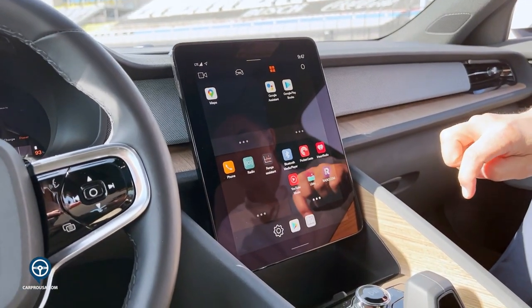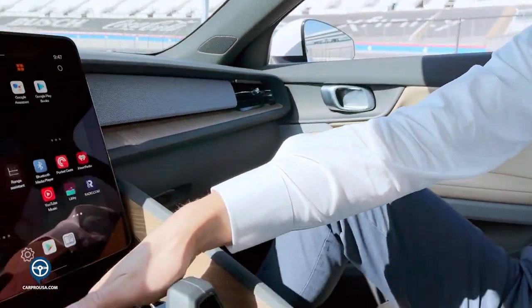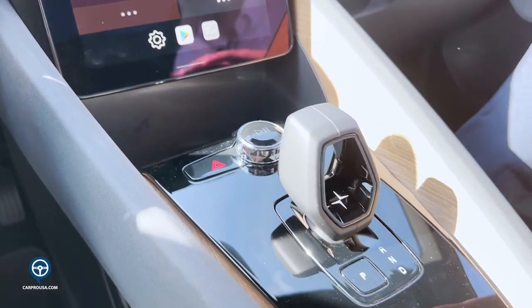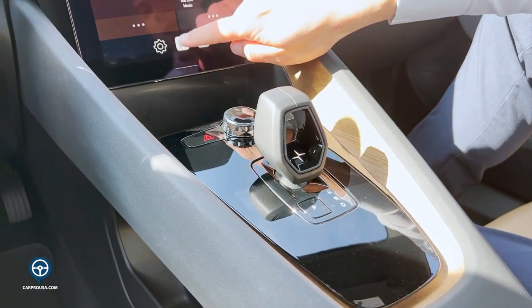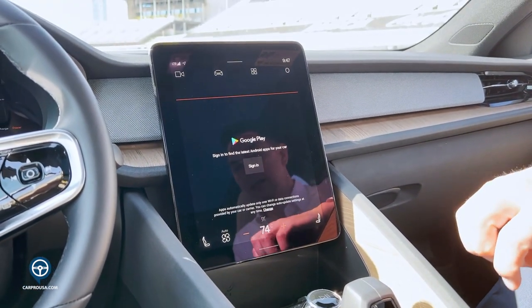We do have Apple CarPlay and Android Auto both coming out as updates to the vehicle, so those will be connected. We also have a wireless charge port for your phone, so as soon as you set your phone down it will start charging. Through the app system you can also add additional Google Play features into the vehicle.